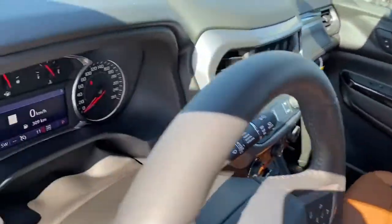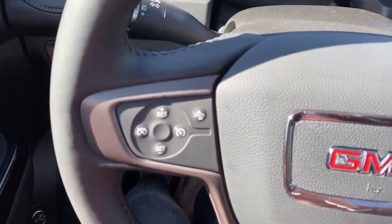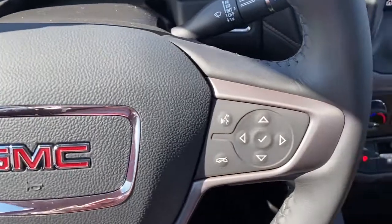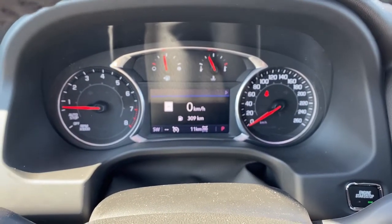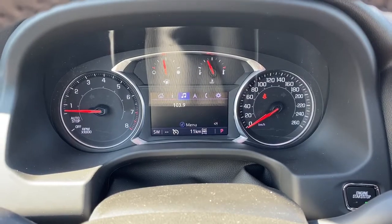Next I'll climb right in and we'll take a look at the steering wheel. On the left side of the steering wheel we've got the cruise control buttons with forward collision alert, and on the right side we've got the audio buttons. Here we have the digital dash, and we can scroll through the dash by pushing the arrow buttons located on the steering wheel.